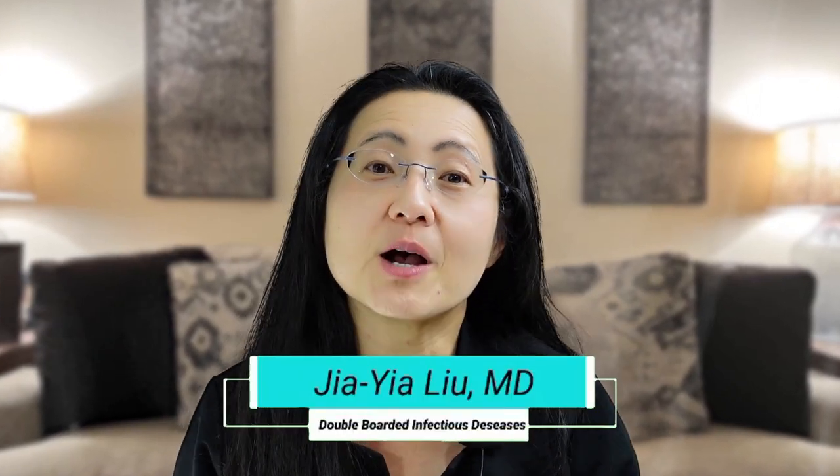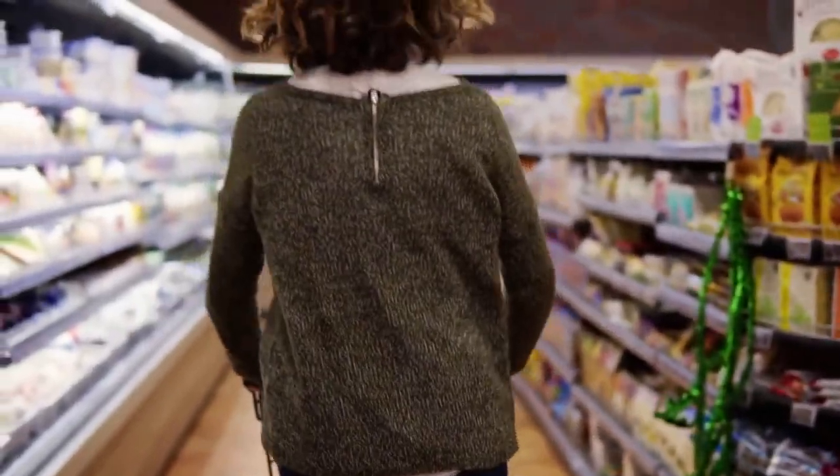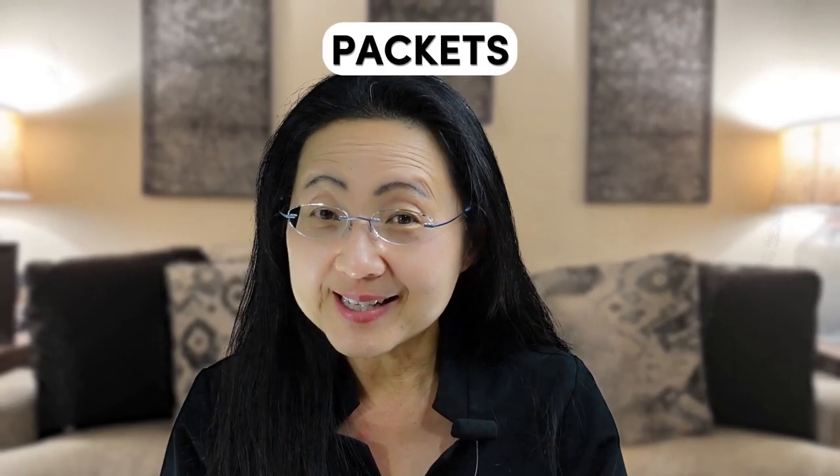Hi friends, today we're going to discuss how to shop for a good multivitamin or cold supplement. There's a sea of bad supplements. Grab your supplement bottles and packets and let's navigate this ocean together.